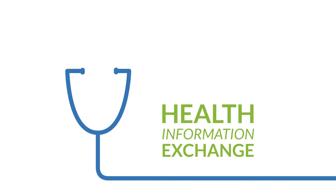When it comes to Health Information Exchange, we want it secured, accurate, fast, and efficient.